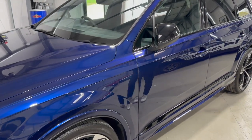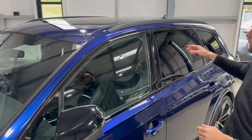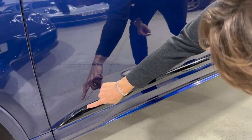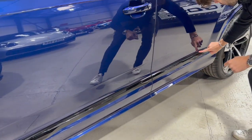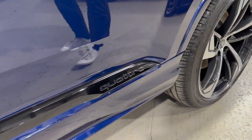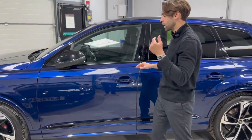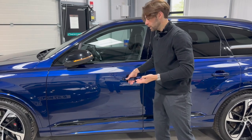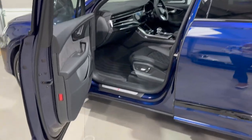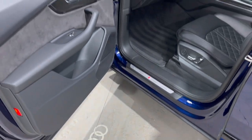Coming down the passenger side, the gloss black theme continues — the mirrors, the surrounds for all of the windows, the A, B, and C pillars, and a lovely detail where a piece of trim runs through the center of the lower belt line, all in gloss black with a little Quattro logo at the back. The car has a comfort and sound package, including keyless entry — just put your hand inside the door handle and the doors open, with the famous four-ring Audi logo on the drop-down lights.